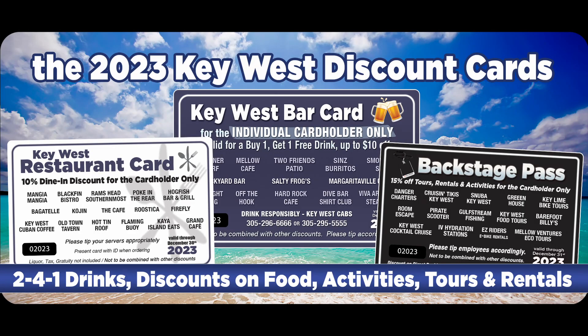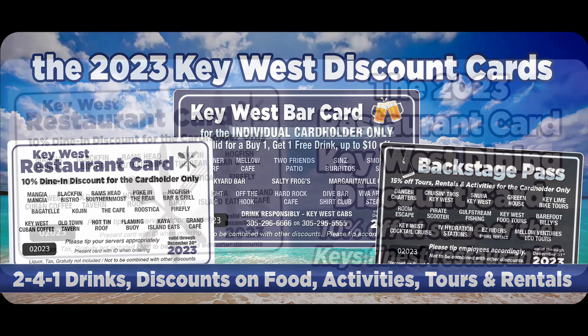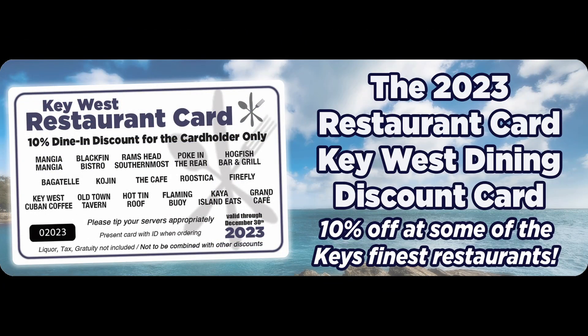The Key West discount cards will save you a ton of money when you come to the island. The restaurant card will save you 10% at some of the best restaurants here,